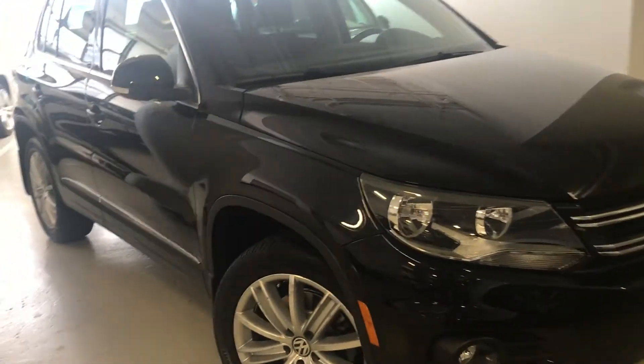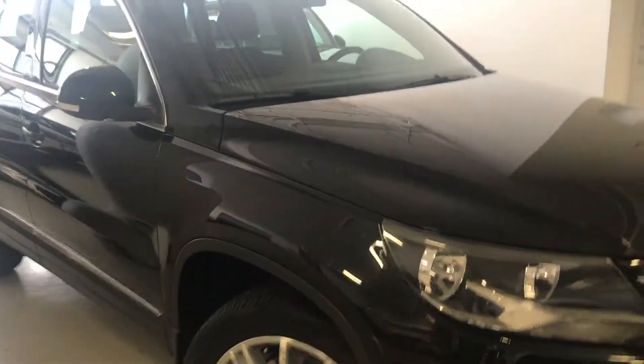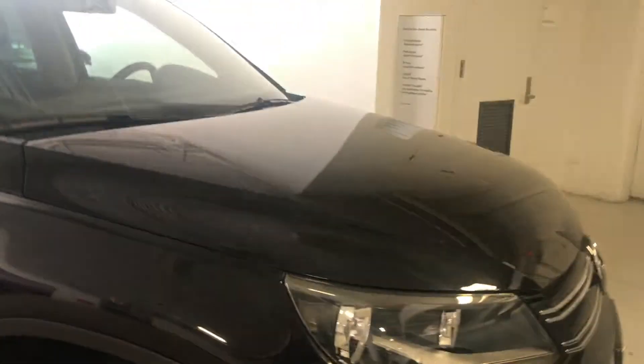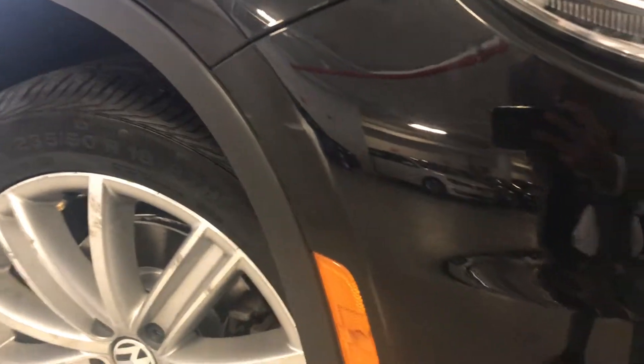First we're going to look outside of the car and check out the condition. I have a couple of things I have to point out to you. There's a minor scratch on the front bumper.